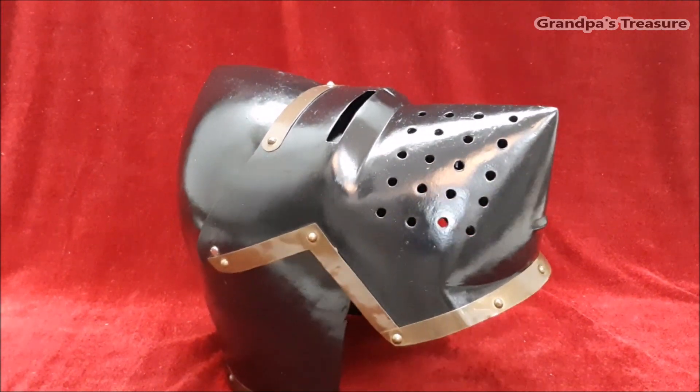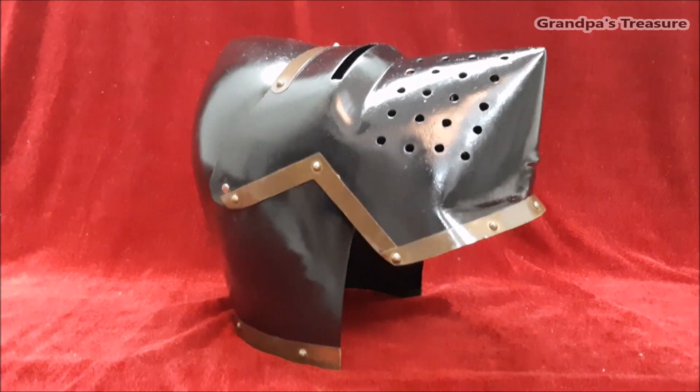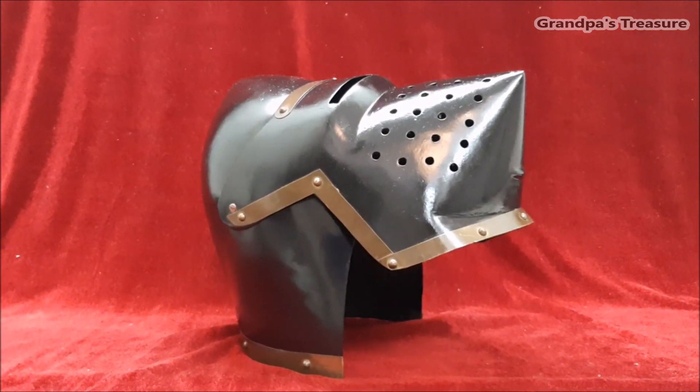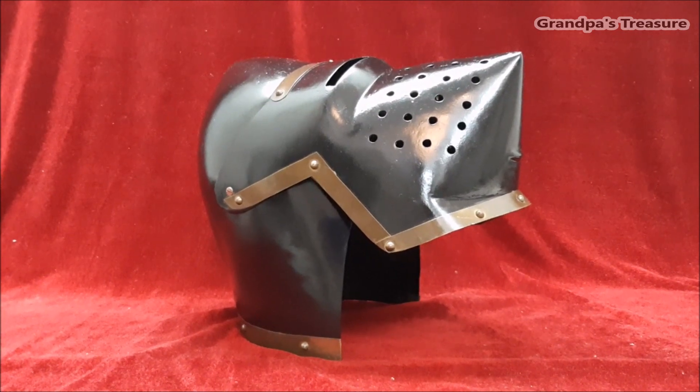The helmet was typically made of steel and covered the head, neck, and parts of the shoulders. It was often worn over a padded coif or malehood to provide additional protection and comfort.